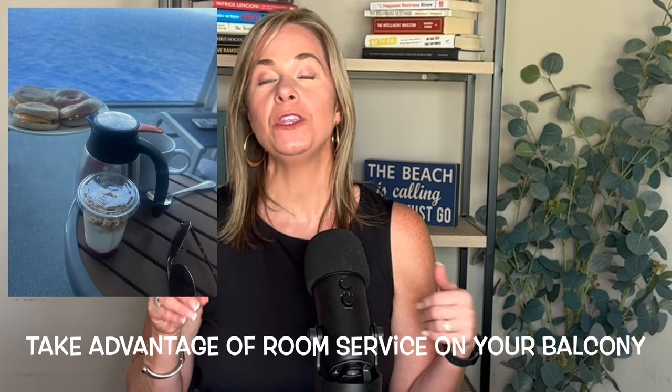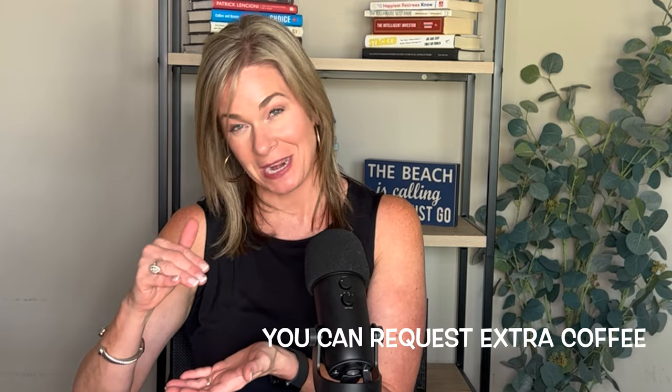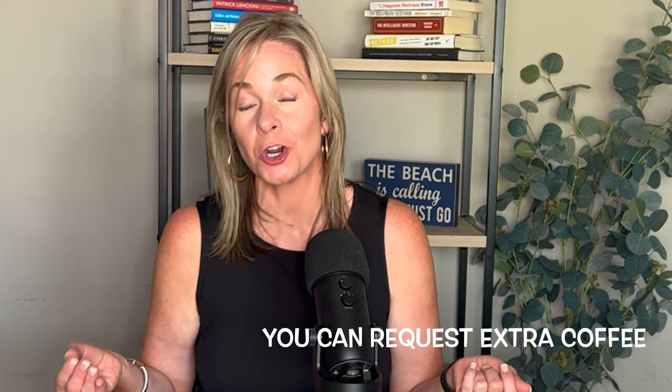Take advantage of the continental breakfast — room service has a charge except for continental breakfast. Every night you fill out a card and hang it on your door by a certain time, check what you'd like and put a delivery time. Pro tip if you're a big coffee drinker: they brought a mini carafe, but if you put 'times two' or 'extra large' they would bring two mini carafes. You can also take the mini carafe to the promenade and get free black coffee and bring it back up.